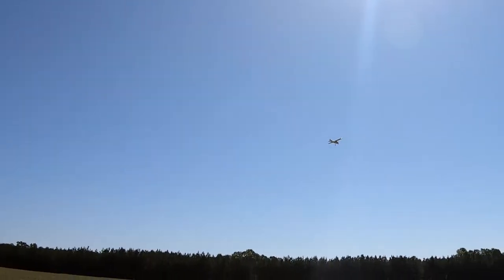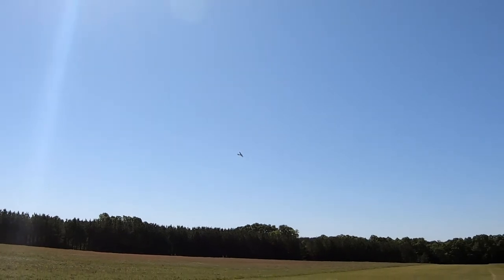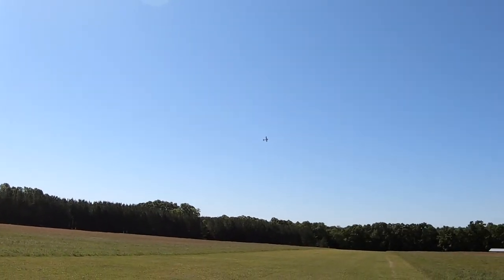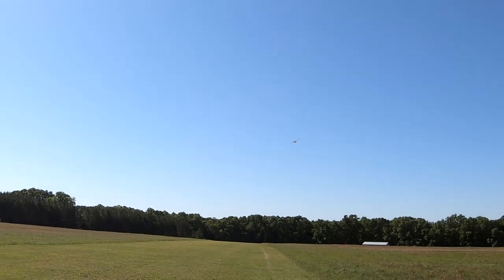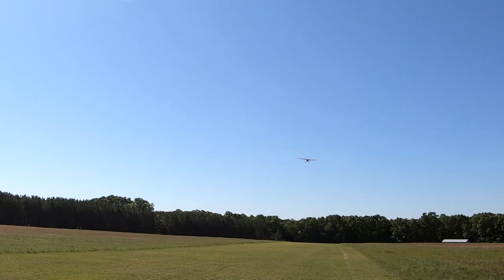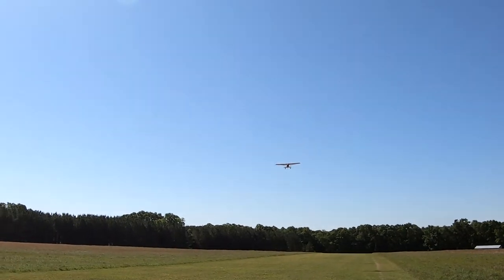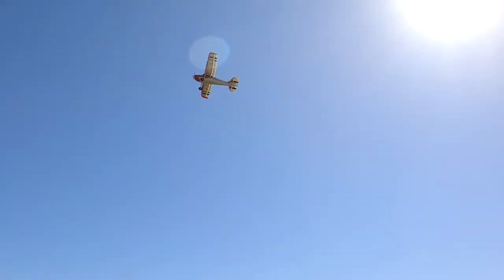The army's flying again — they started training last week. I'd go film by my house, but when you get her down to where she starts to sink, man, she has a pretty good sink rate.